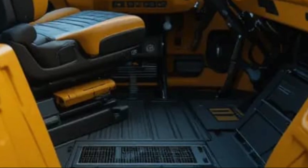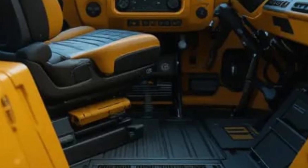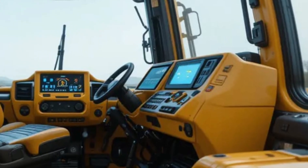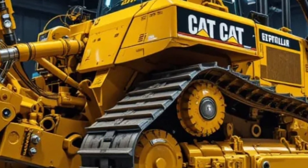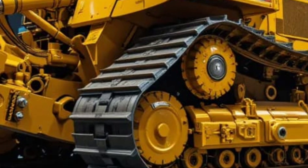The machine's telematics system is another highlight, enabling remote monitoring and diagnostics so fleet managers can track performance, detect issues early, and schedule maintenance without unexpected disruptions. This integration between heavy machinery and smart data management is what gives the D16 its edge in the modern industrial landscape.